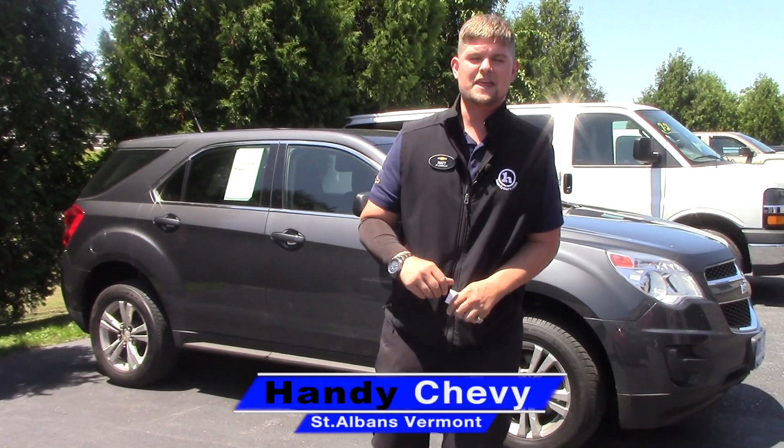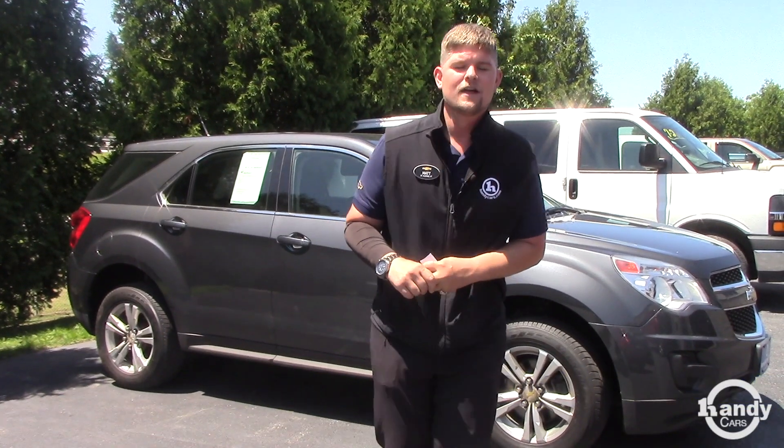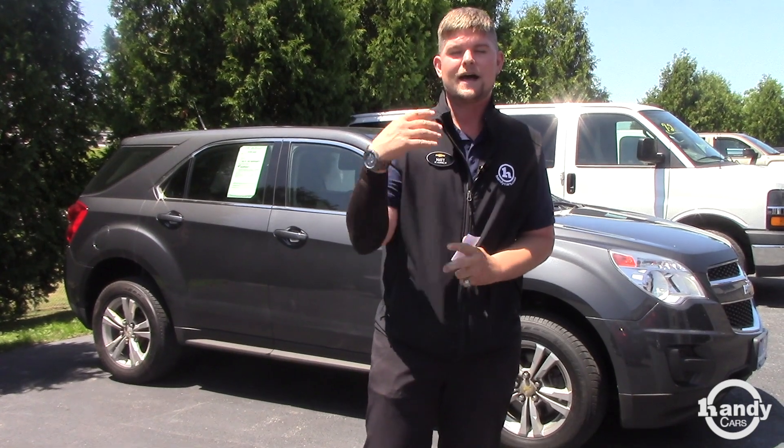Hey Tiffany, it's Matt from Handy Chevrolet. I want to thank you so much for inquiring on the 2010 Equinox we have here. We do have several other people interested in it, so I just wanted to get this video out to you. Give me a call if you want to set up an appointment. Have a great day.